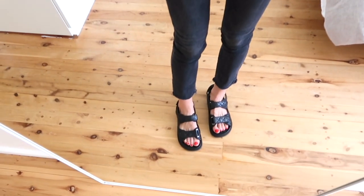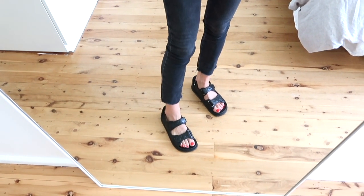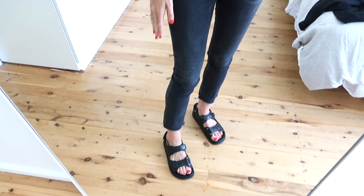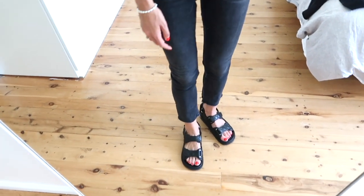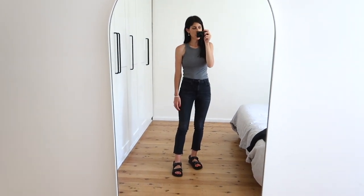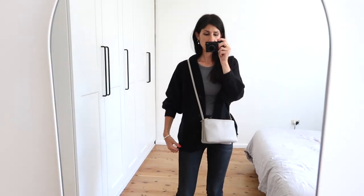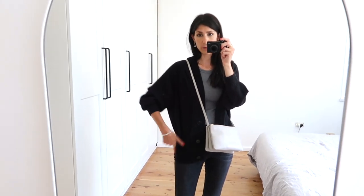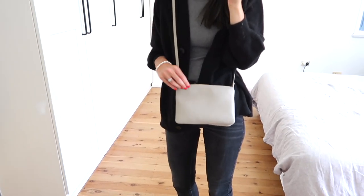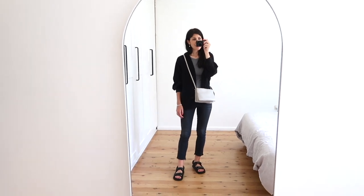The jeans are from Zara — Zara jeans are hit or miss, but these ones are great. I don't believe you can get this style anymore but if you can I'll link them, otherwise I'll find an affordable alternative. My shoes are either going to love or hate — they're Tony Bianco, a really great dupe for the Chanel dad sandals. The cardigan is my End of the Stories wool one, which has held up incredibly well. My bag is my Celine Trio in dove grey — I have the goat leather one.